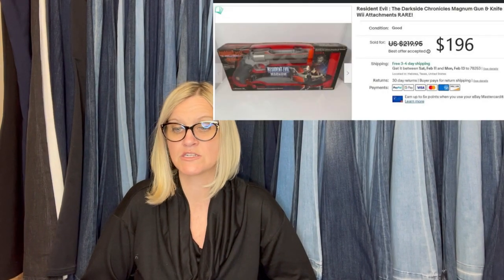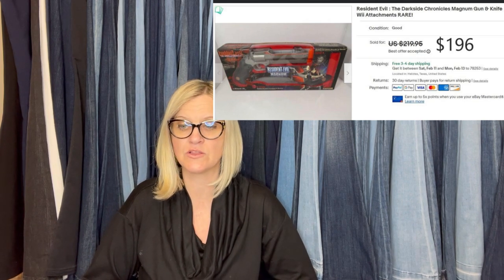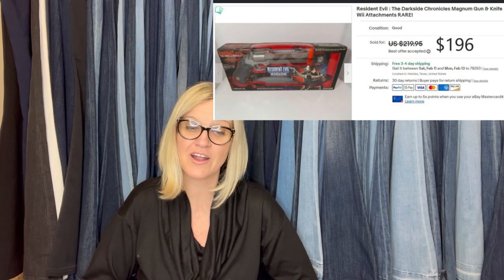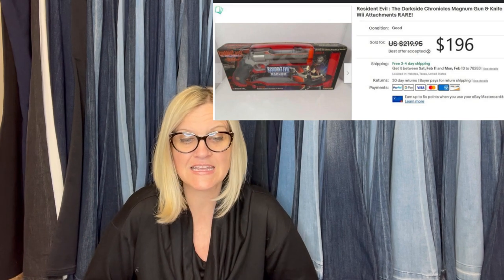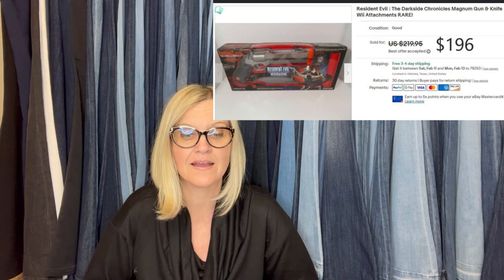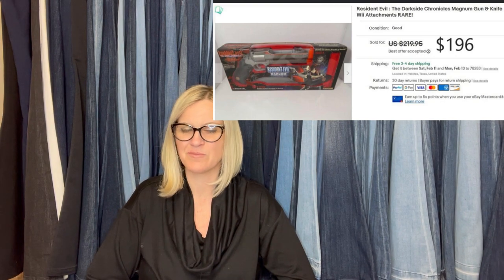Sourced it for two bucks online — that's great! I bought this in San Antonio, Texas at the second day of a garage sale for five bucks. I didn't comp it at the sale and actually regretted buying it until I looked up comps when I got home. Took a few months to sell, but was worth the wait for the right buyer. Sold for $196 free shipping. It is a Resident Evil: The Dark Side Chronicles magnum gun and knife with Wii attachments — rare.